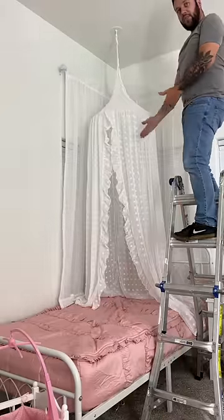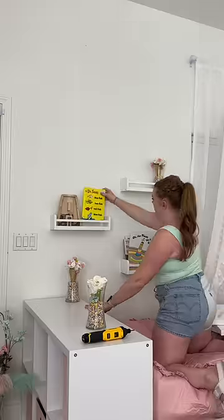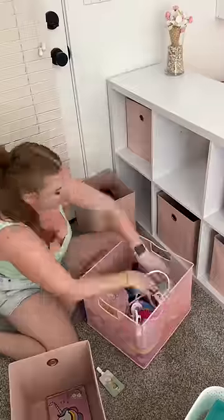One of my favorite things about this space is this white hanging canopy. Not only is it so cute, but I feel like it also gives her a little bit of privacy. From there we hung up these three floating shelves and added some books and some decor.